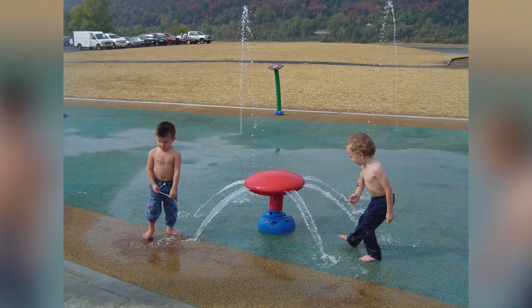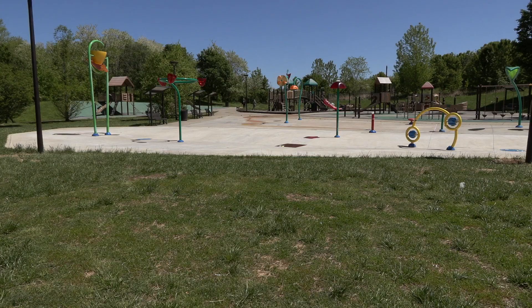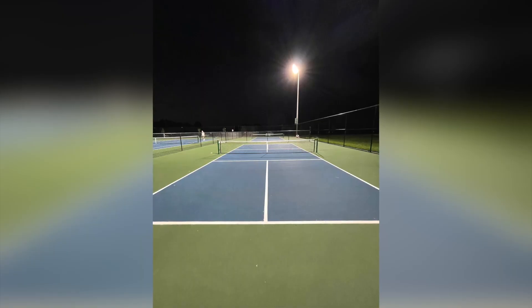The splash park was actually too small in the beginning — it was just overwhelming. So we doubled the size of that a couple of years ago, and it could be doubled again — it's so popular on a hot day. We plan on putting some pickleball courts on the other side of the flood wall, the dry side.